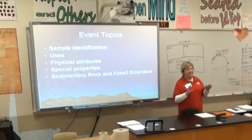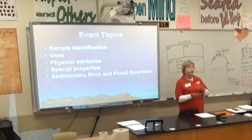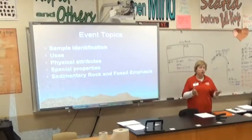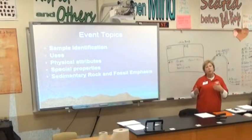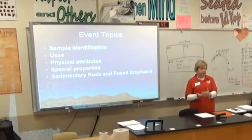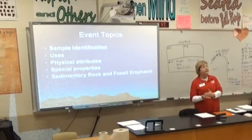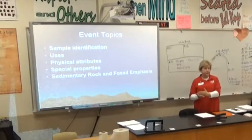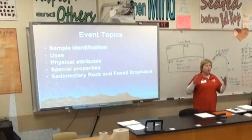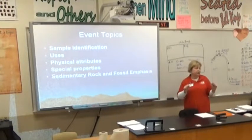The word 'emphasis' is a bit misleading — sedimentary rocks and fossils won't be weighted any heavier than other rocks or minerals, so study everything. Every year the event rotates in either igneous, sedimentary, or metamorphic focus. This year he's rotating in some extra things with the sedimentary, so don't overstudy it — those are just the specimens this year.